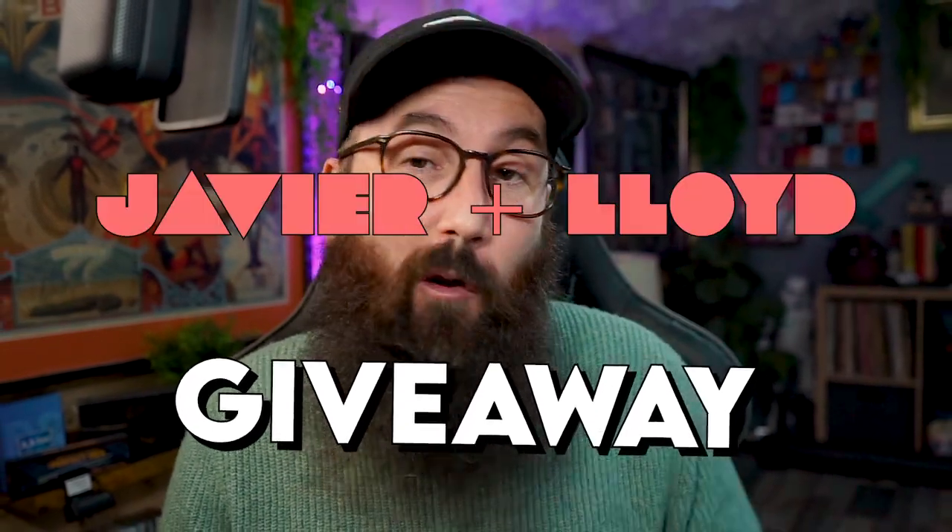If you want a chance to win the Javier and Lloyd bundle, stick around until later in the episode where I show you how to enter the giveaway. Now, to kick off this episode instead of watching the full trailer, let's check out another full performance of Decks.